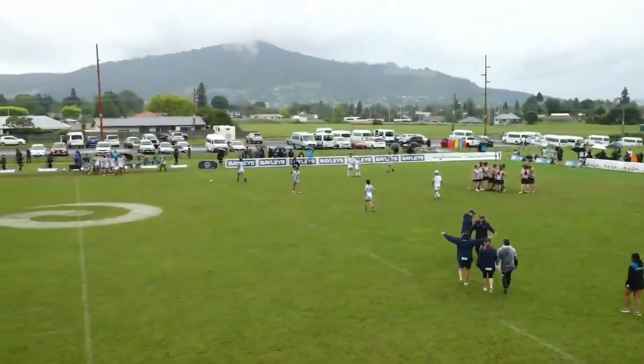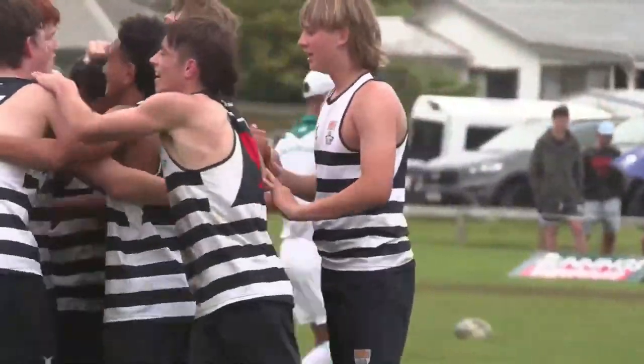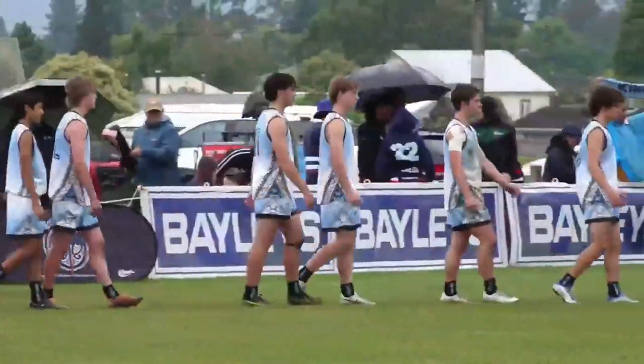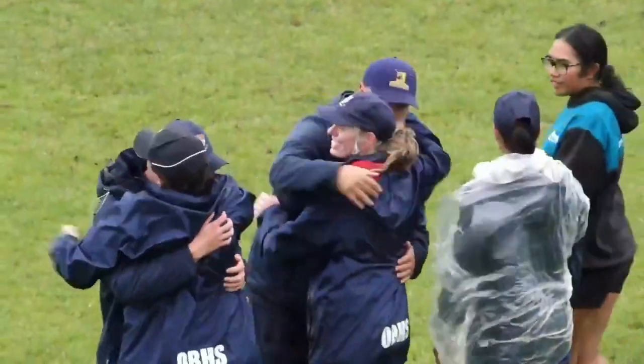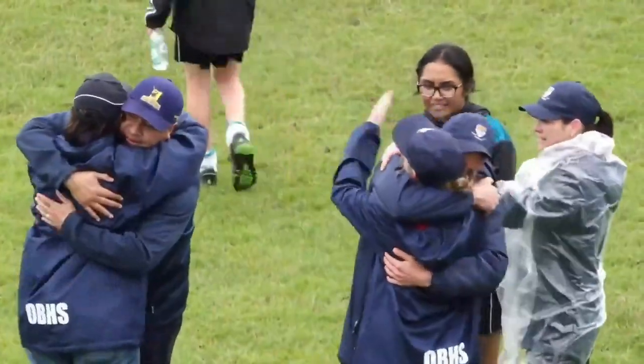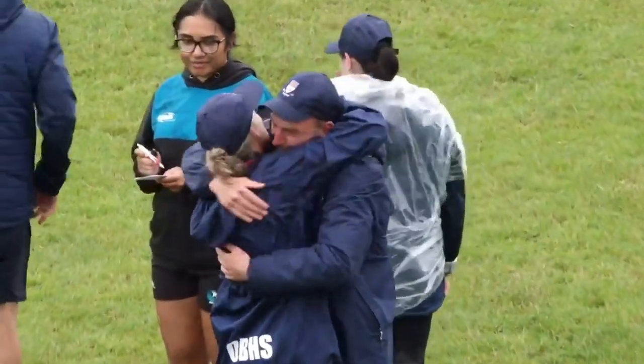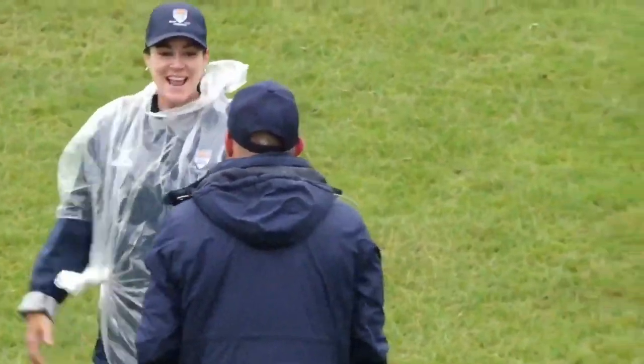I can't take anything away from the Kings' performance though — they gave it everything. They trailed early in this game, managed to claw their way back, got in front, unfortunately got it levelled up. They took it into the drop-off, and then just a few uncharacteristic errors there in the drop-off, which allowed Otago to probably capitalise a little bit more.